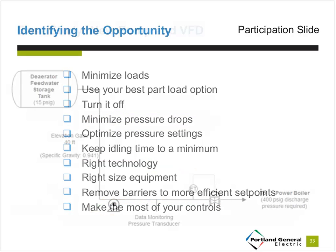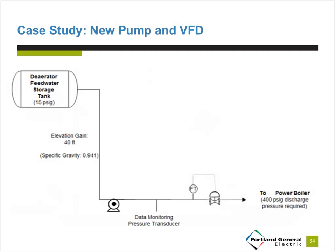The fourth and final case study is another capital project. The customer was pumping water from a storage tank — with a specific gravity of 0.941 due to the operating pressure and temperature — through a control valve used to control flow, then to a power boiler requiring 400-pound discharge pressure. The flow had been significantly reduced from the design flow due to changes in production, so the customer was interested in a new pump and a VFD.